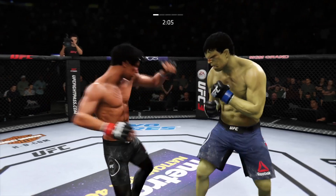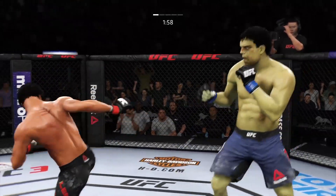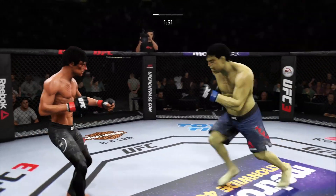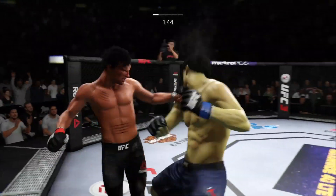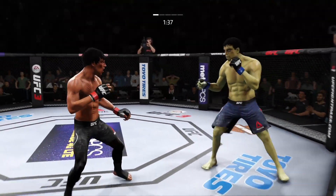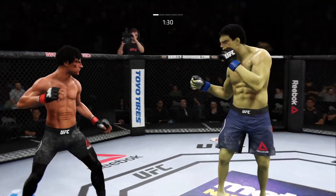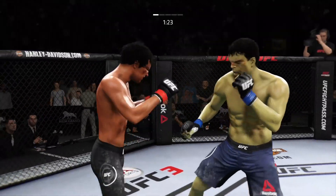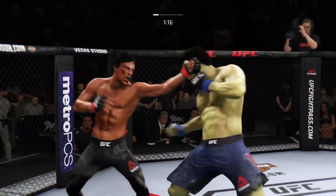Good punch. Roundhouse kick unable to find the target. Such good breathing. He hurt him again — he's in big, big trouble! Beautiful body shot there too. Just out of range with the straight left hand. He lands another strike to the body, really starting to connect on a lot of shots to the midsection, and these will take their toll as this fight goes into the later rounds.